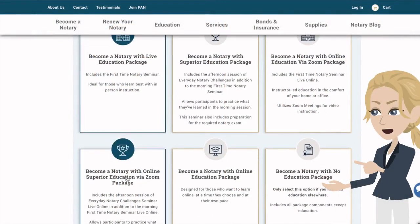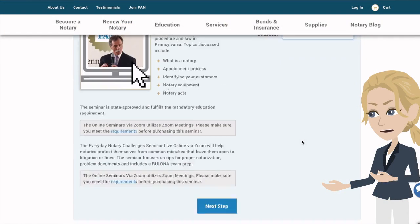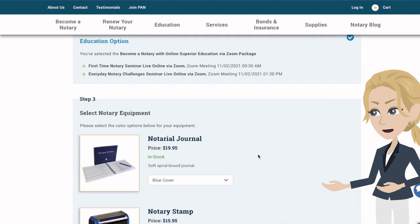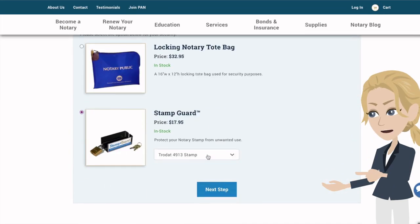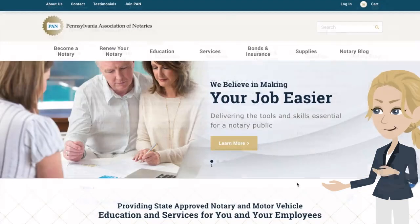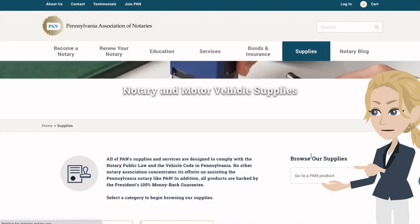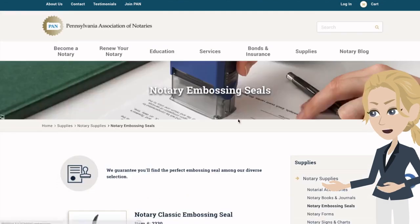One of our most exciting new features is the ability to build individual custom packages for new and renewing notaries. Follow the steps on the screen to select your package options and notary equipment. You can even purchase multiple packages at once for multiple employees. You can also purchase your notary equipment in bulk directly on our website using our supplies tab.